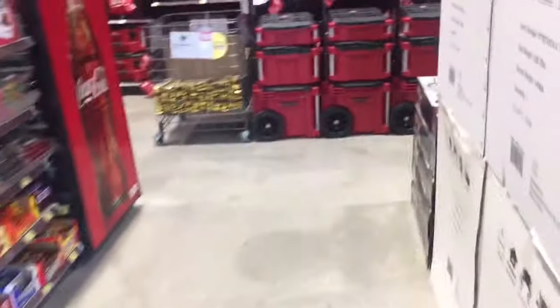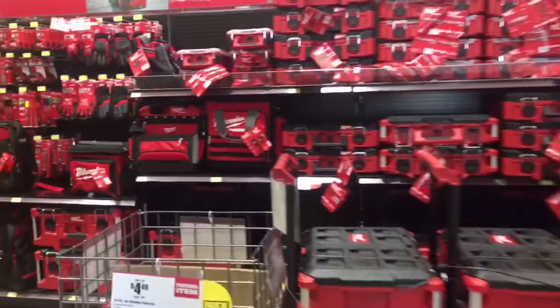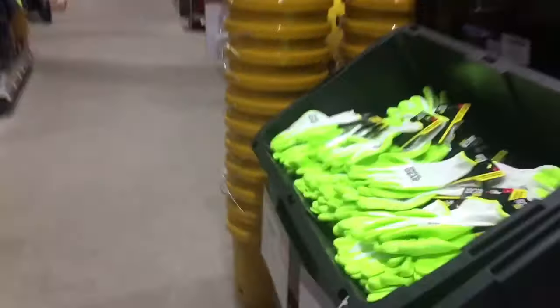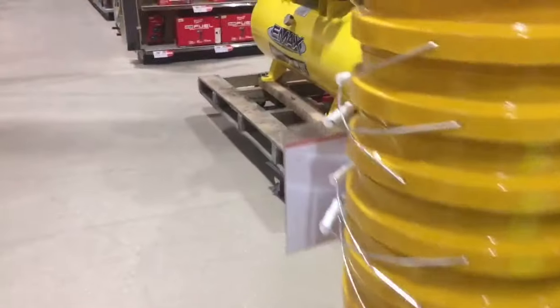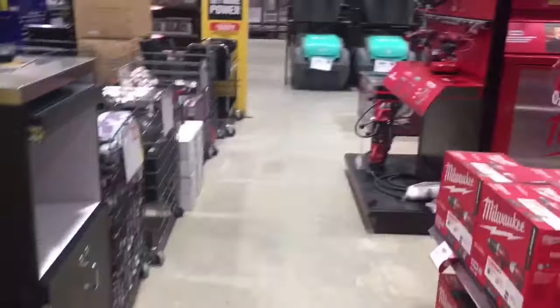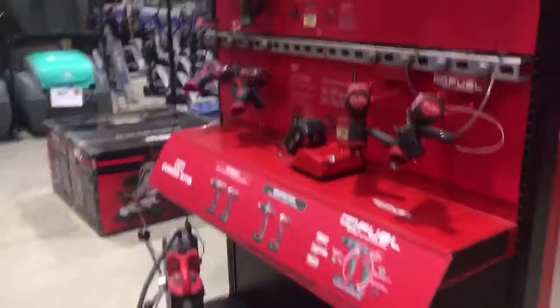When I filmed this video I originally intended it to be one long walkthrough, but there was just too much good stuff. Northern Tool is a great store and I don't think it gets enough credit. In part one I'm going to show you all the power tools, shop tools, and shop supplies. Then in part two we'll come back and look at toolboxes and all their hand tools.